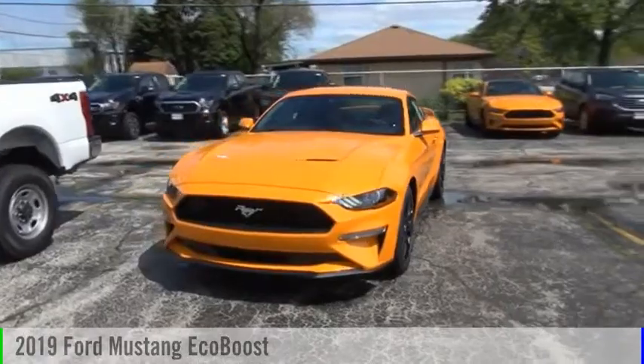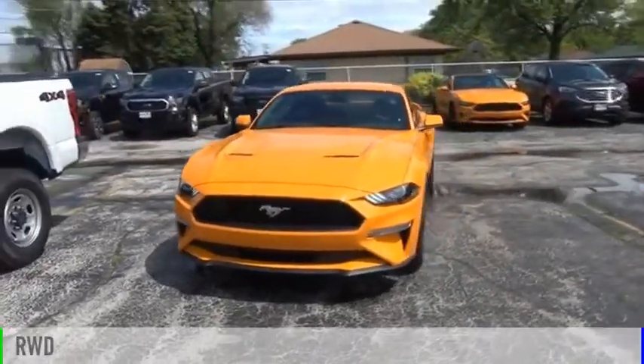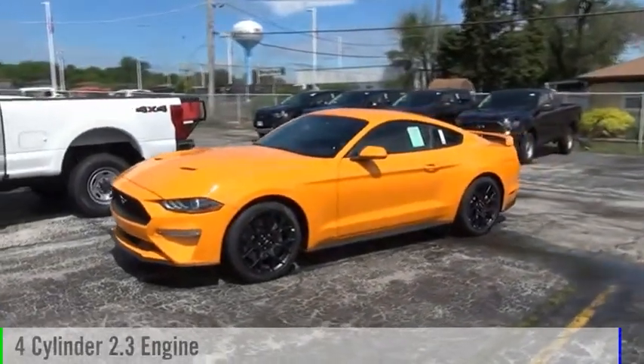Come test drive the 2019 Mustang. This vehicle is powered by a rear-wheel drive, four-cylinder, 2.3 liter engine.